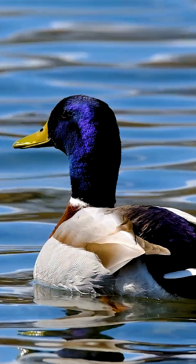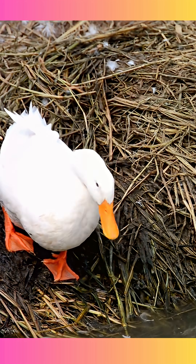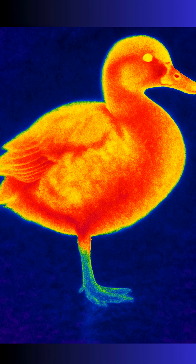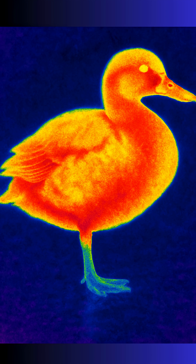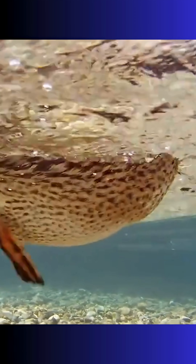Ducks do not stand on the same leg continuously. Instead, they alternate legs during sleep or rest. The leg bearing the weight works while the other is tucked up and resting. After a while, they switch legs, allowing both sides of the body to relax and recover evenly. This not only prevents muscle fatigue but also promotes healthy blood circulation.